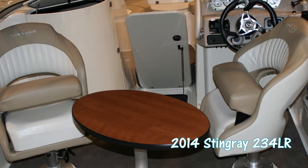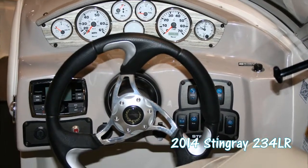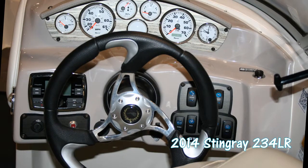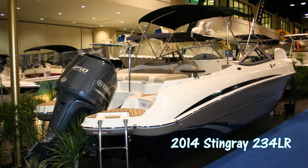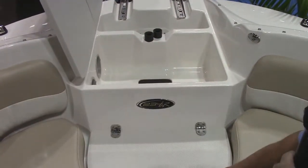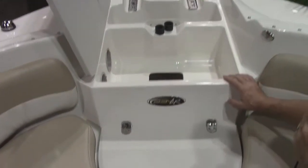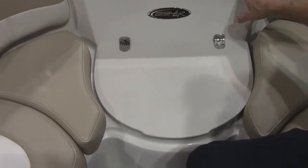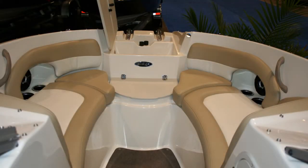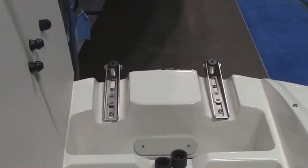Hi, this is Bob Leatherman. I'm here with the 2014 Stingray 234LR. This beautiful new boat from Stingray offers a bow cooler with drain overboard. It offers fender storage up in the bow of the boat, and a two-step ladder to let you exit the boat at a beach.